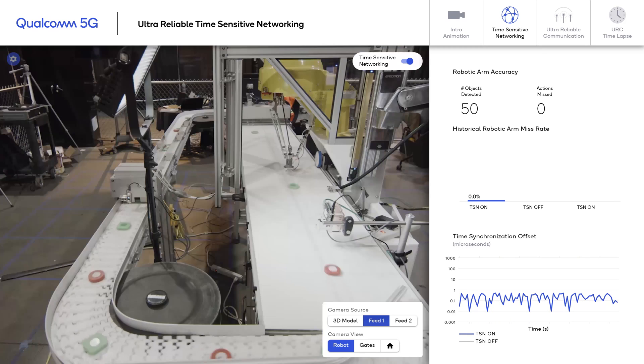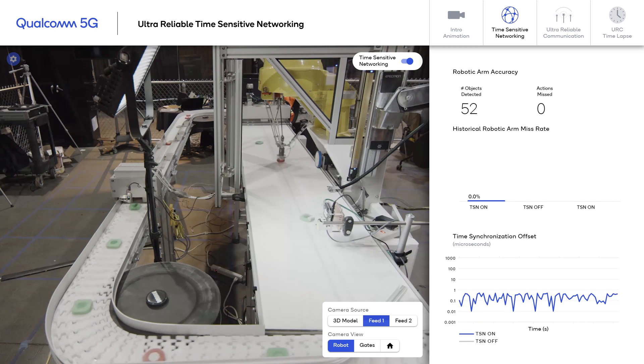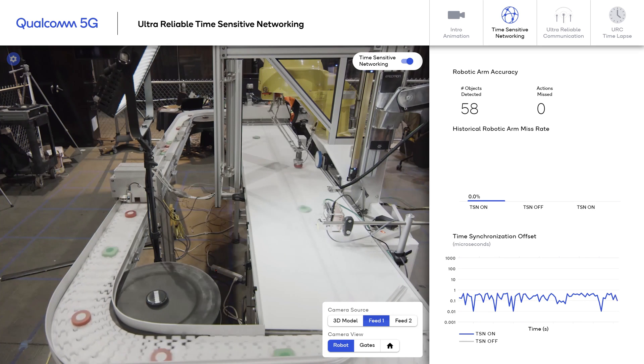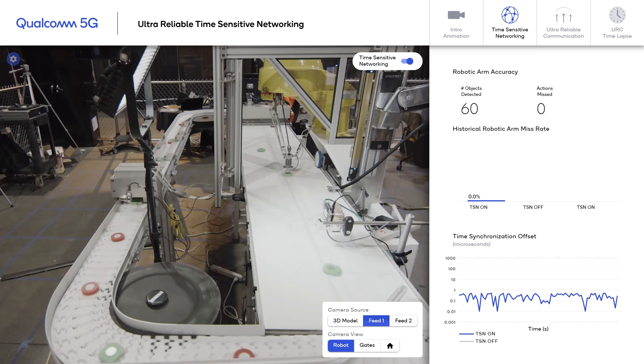Below, we are showing the metric of time synchronization offset. Right now, because TSN is turned on, the timing error is in the microsecond level — it's precisely synchronized.